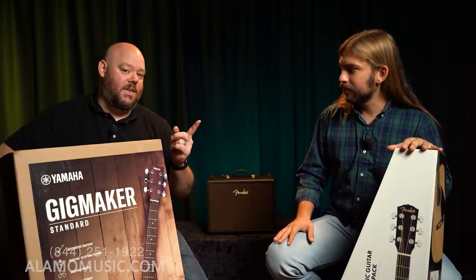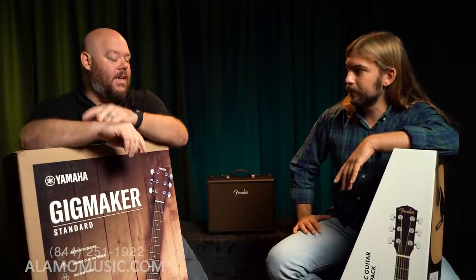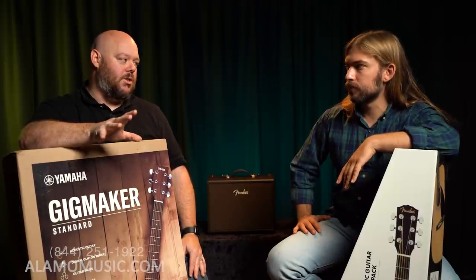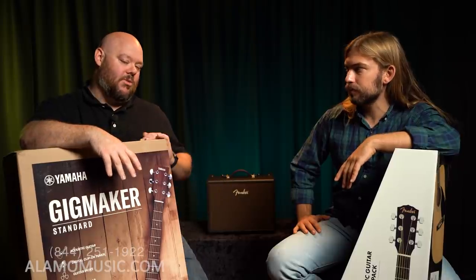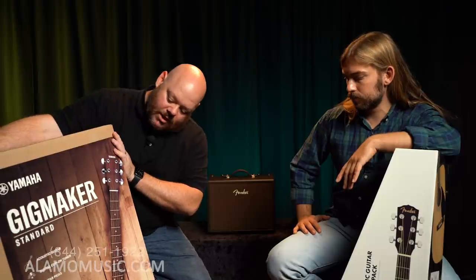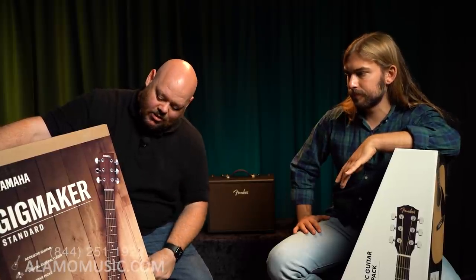A nice thing about the tuning app is it has an automatic tuning option and a manual tuning option. You can hear the note, which is important when you're starting off. Most people break strings tuning a guitar for the first time because they don't know what the pitch should be — they don't have that reference point yet. Now let's talk about the GigMaker. This one comes with your acoustic guitar, and you've got a digital clip-on tuner, so you actually have the tuner in hand.